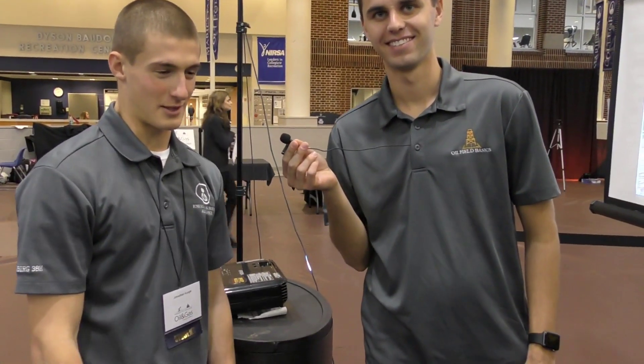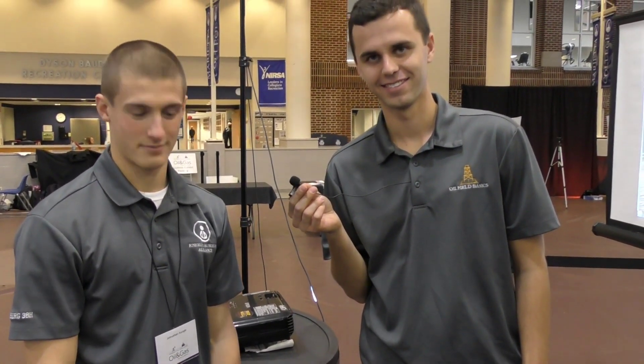Jonathan, was that really as simple as it looked? Yeah, after a few times up and down, it was pretty easy to get the hang of — not too hard at all.